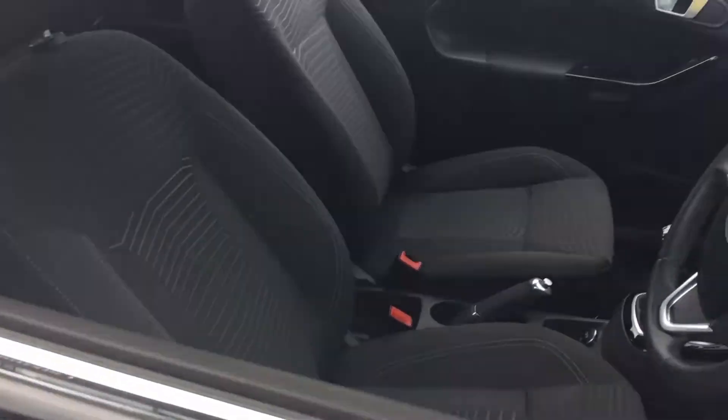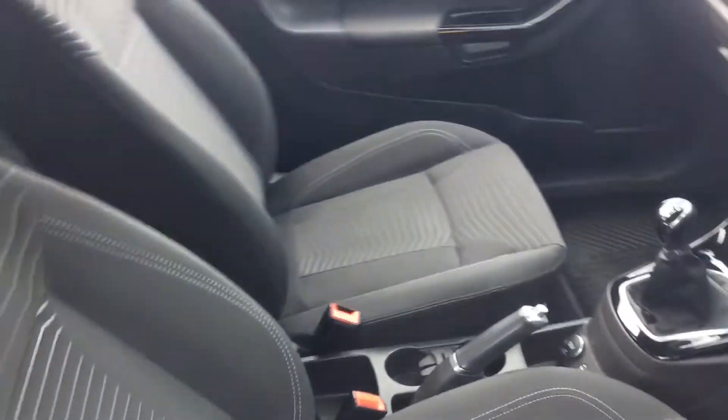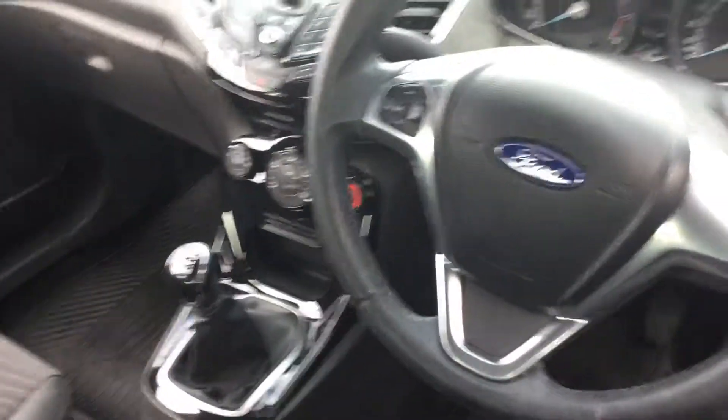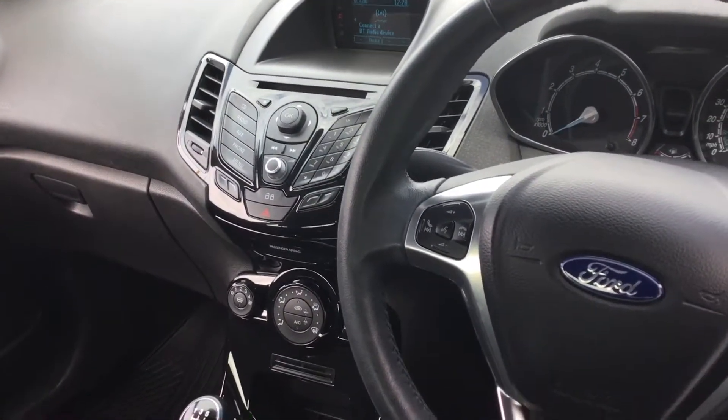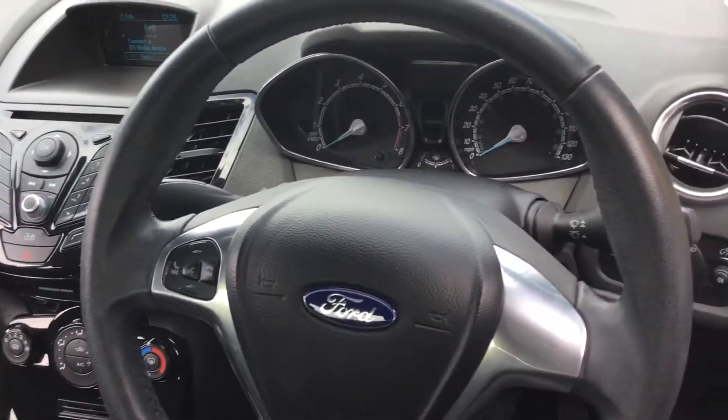This is a 3 door hatch with really nice fabric — been well looked after guys. Just to show you a few of the features: this car comes with electric windows, central lock, aircon, and Bluetooth.